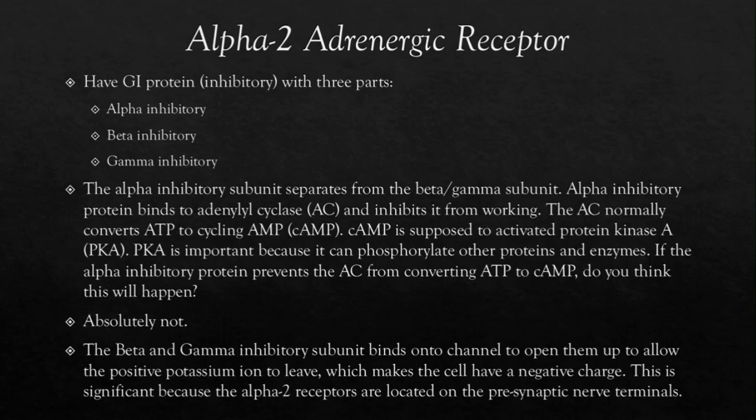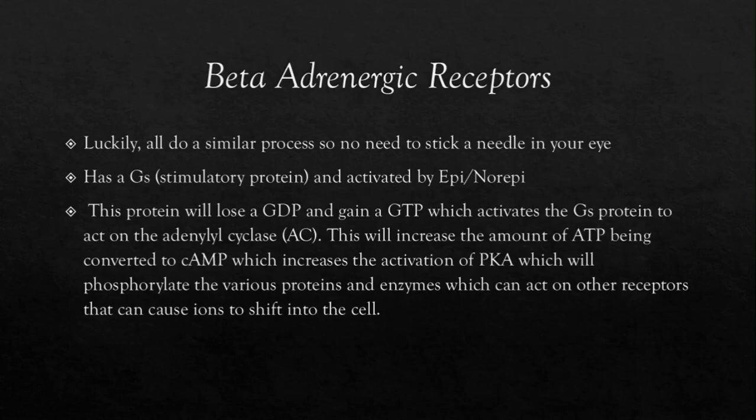Finally, we're going to go into the beta adrenergic receptors. They all do a similar process. When the adrenergic receptor is stimulated by epinephrine or norepinephrine, it will activate a GS protein — a G-stimulatory protein. This protein will lose a GDP and gain a GTP, which activates the GS protein to act on adenylyl cyclase, or AC. This increases the amount of ATP being converted to cAMP, which increases the activation of PKA, which will phosphorylate various proteins and enzymes that can cause ions to shift into the cells.